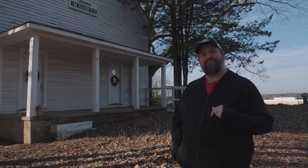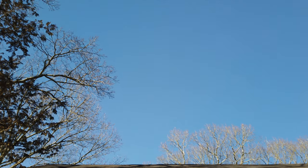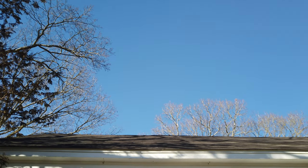Hi, I'm Mark, and this is Lebanon Methodist Church, Woodstock, Georgia, just off of Sixes Road.